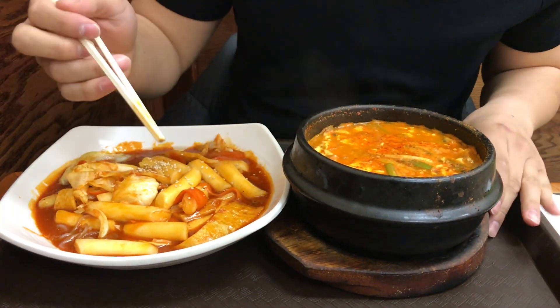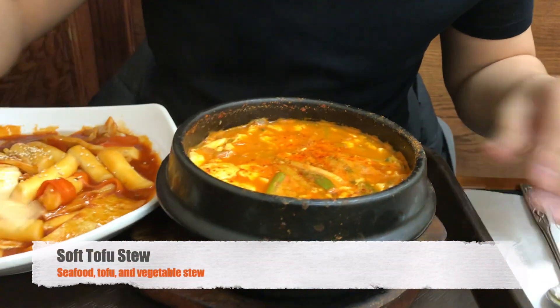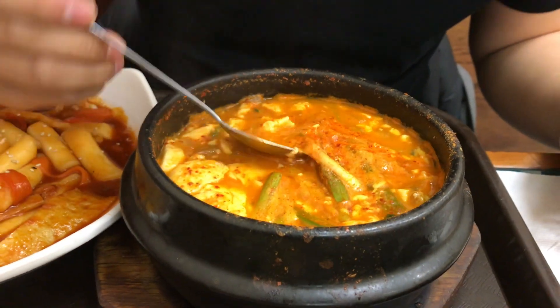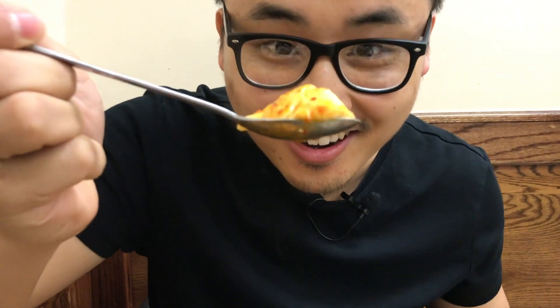So we have here the soft tofu stew. Look at that — I'm going to dive right into that. Let's give it a little try. You can see there's soft tofu. Oh my gosh, look at that — it's so jiggly. It's probably super hot, so we blow a little bit. Oh my God, that's super hot.